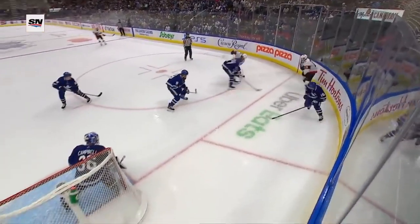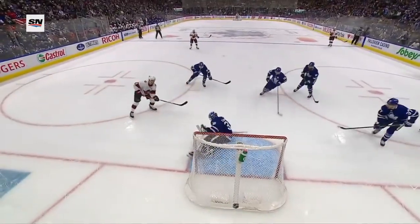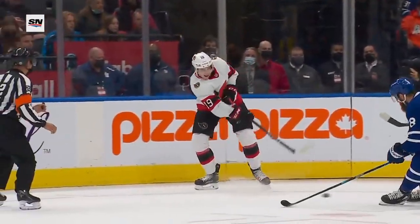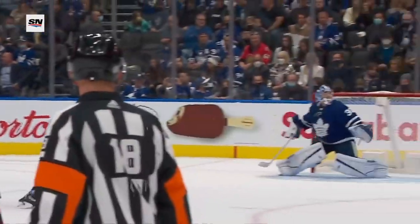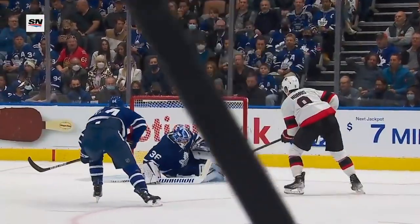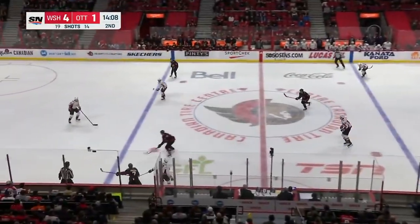Behind the line, good job by Paterson, and then Lillegrin holds up Ennis, but watch this hesitation. Norris — you've got to think the mind of Campbell is to get across the net as quickly as he can and get down. He slides down, now he's got to wait and hesitate, and Norris just forced him to start getting back up again.